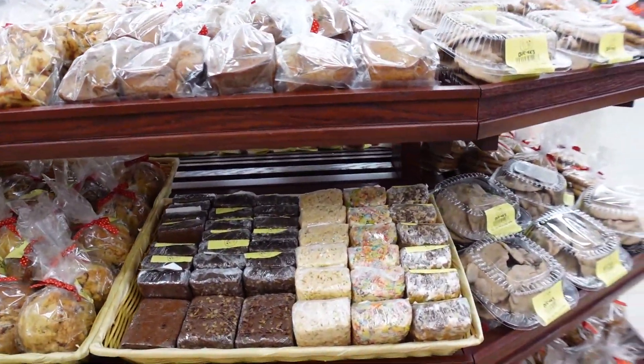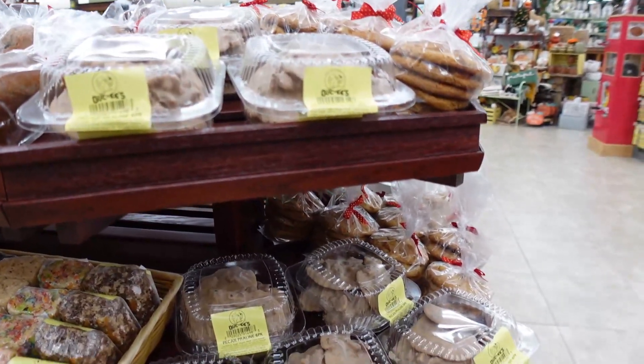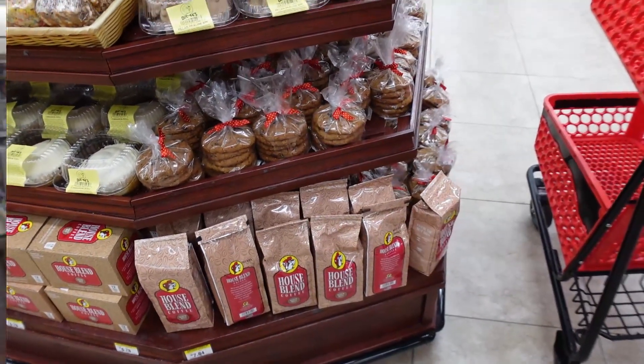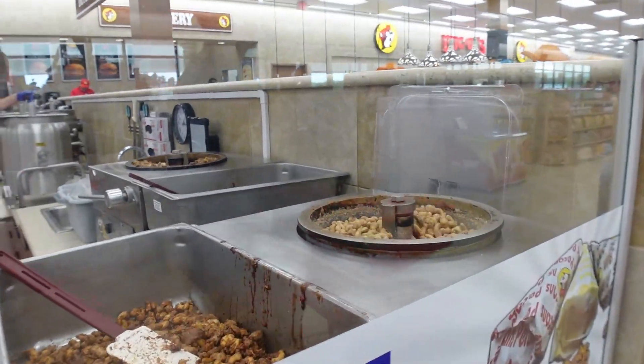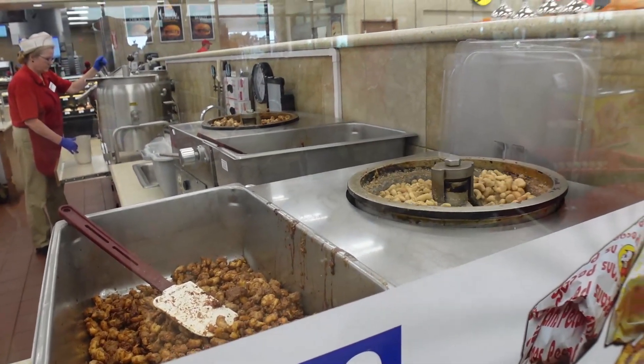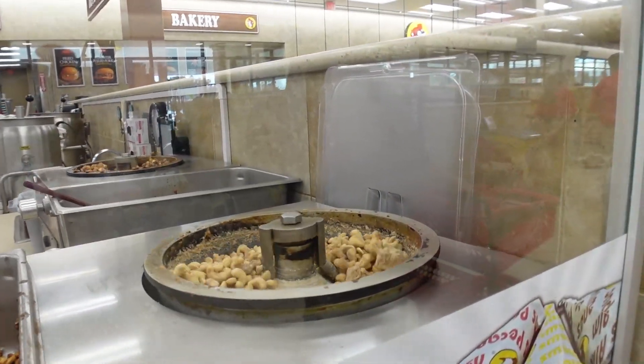They have pralines, and here's where they're making their glazed nuts and hot nuts — the smell is absolutely unbelievable.